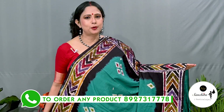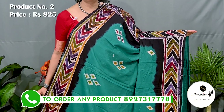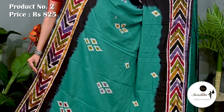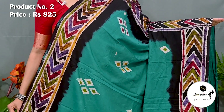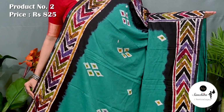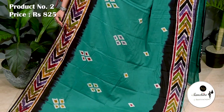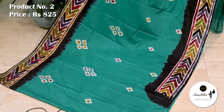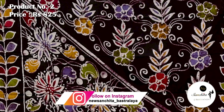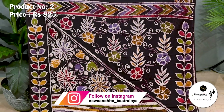Deep sea green with multi color combination. Saree number 2 priced at 825. Contrast border with multiple colors with geometric patterns. Entire body of the saree filled with diamond shaped puttas. Coffee brown pallu filled with beautiful body print. Blouse space is running.